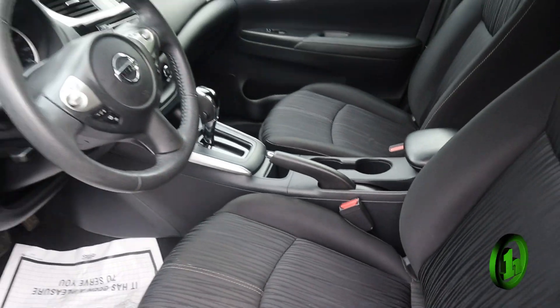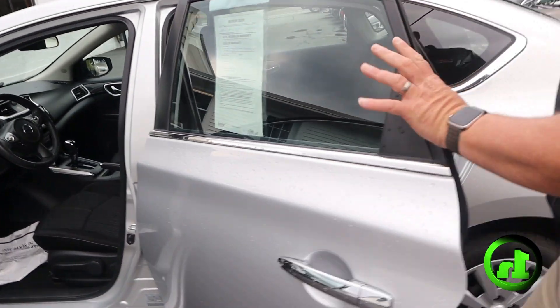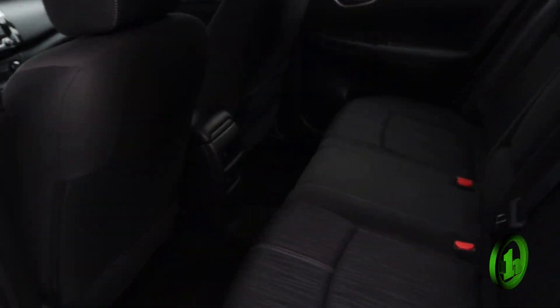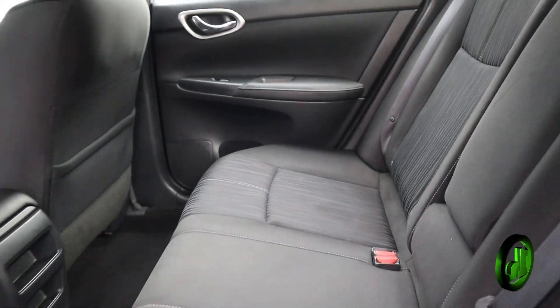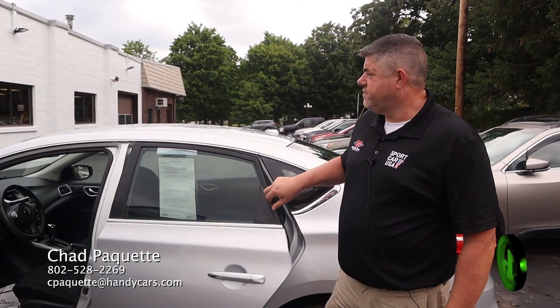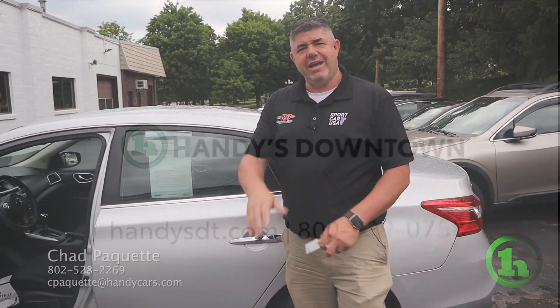We'll do a quick look in the back seat — you can see lots of room. Super clean car, very nice, and it's at a great price. This one won't last long. If you want any information about this vehicle or any other vehicles on the lot, all my information is at the bottom of the screen. Thanks.